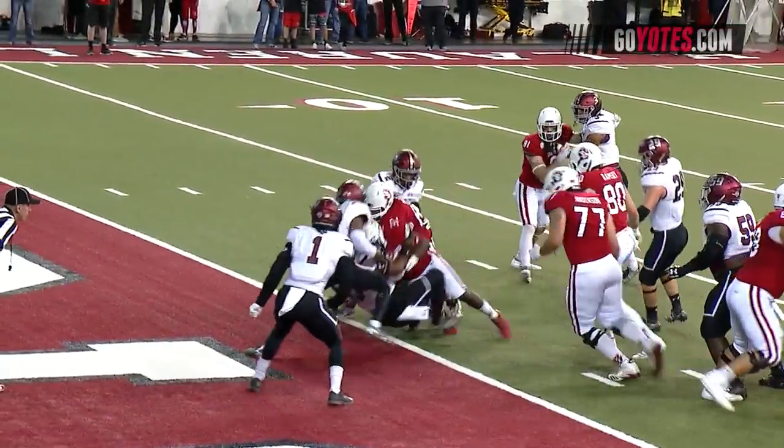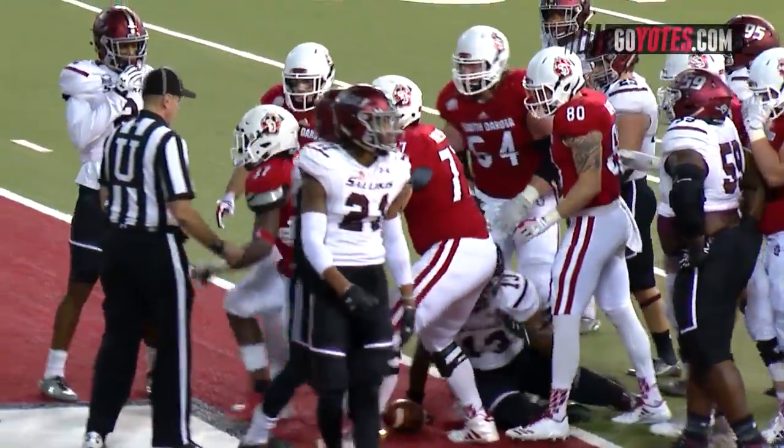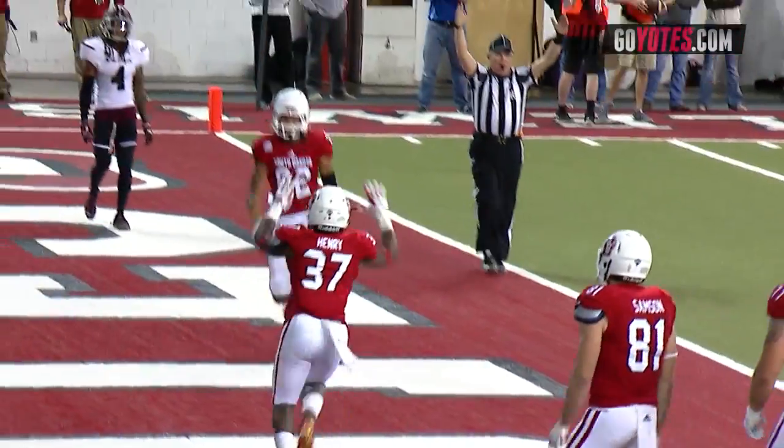Simmons hands off to Kai Henry. Puts his head down! Touchdown South Dakota! Kai Henry from one yard out.